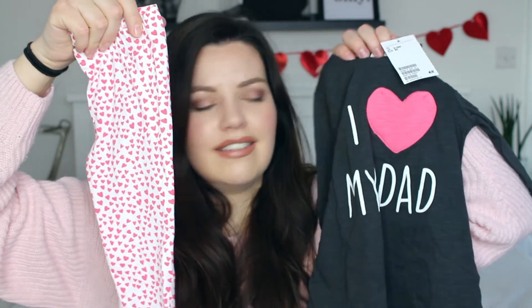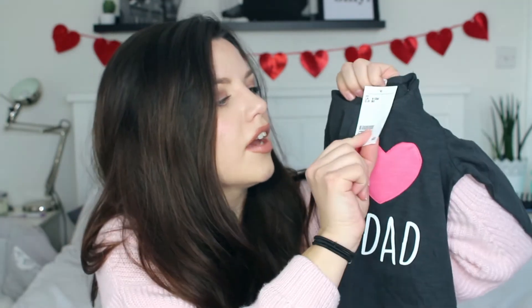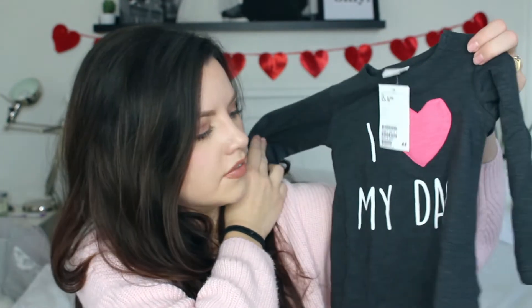I got the cutest outfit for Maeve. I wish they did this in Rosalie's size but they didn't. It's from H&M and it says 'I love my dad.' It comes with a little hairband and matching spotty leggings — I mean, how cute is that? She's going to look so sweet. I got this in size nine to twelve months and the heart is a little pocket too, which is a really nice touch. It was on offer in H&M — only five pounds for the whole set, which I thought was really good value.